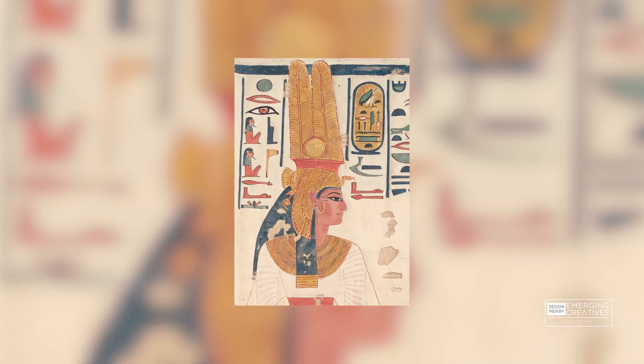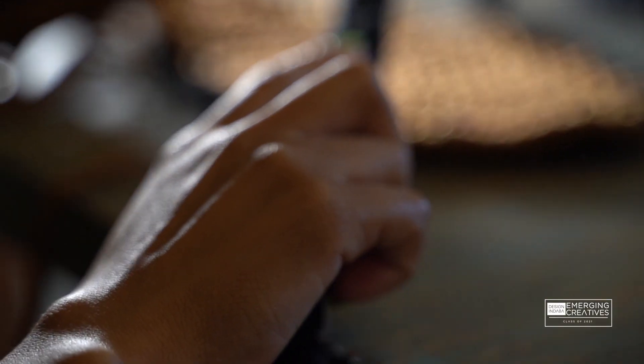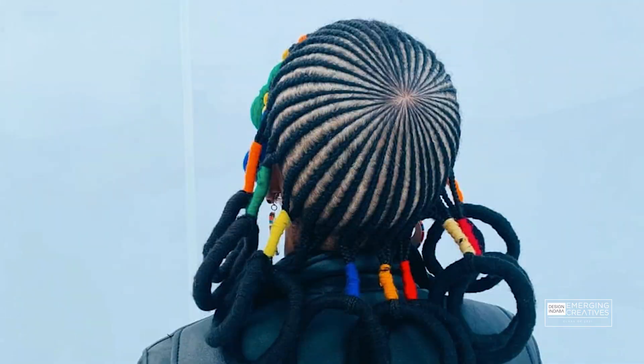My creative process varies — it differs depending on what I'm working on. It can be inspired by an image that I see online, it can be inspired by fashion or anything really. And then I'll start by making the piece. I don't usually do sketches. I just start by making the piece and work with it as I go, and then I have the final piece to present to the world.